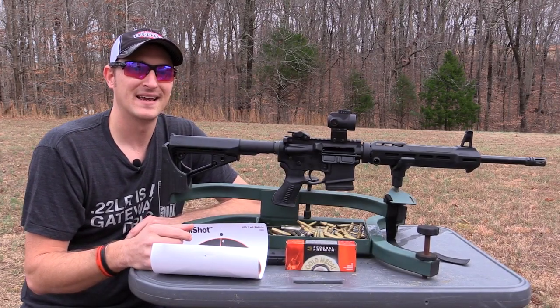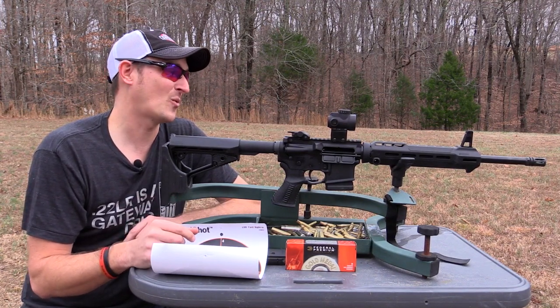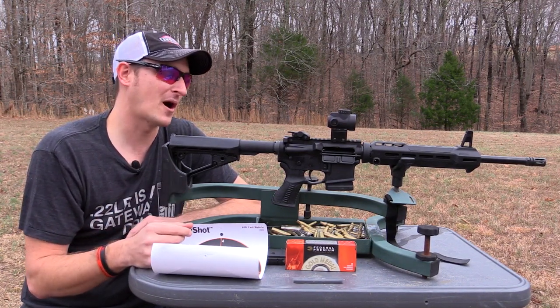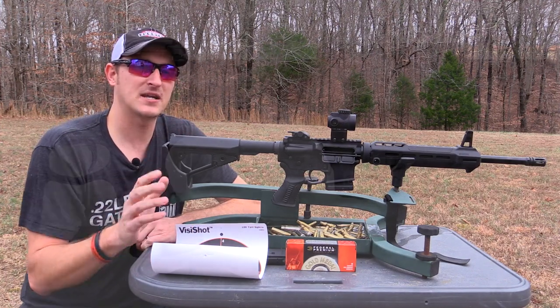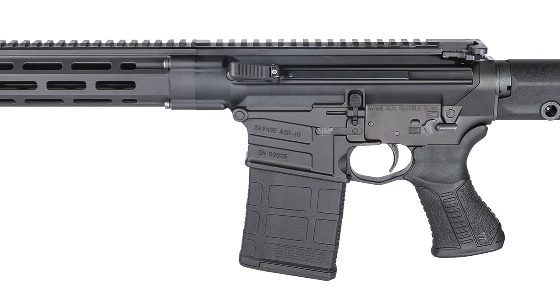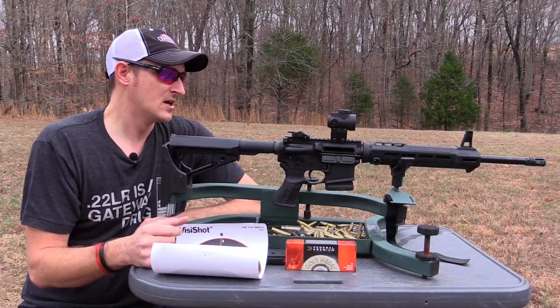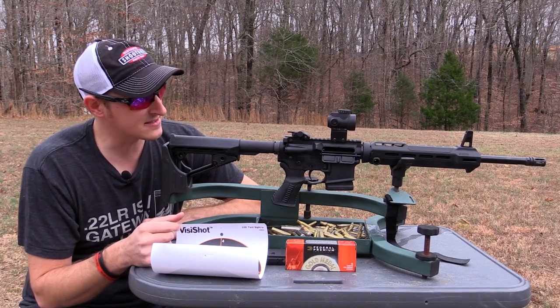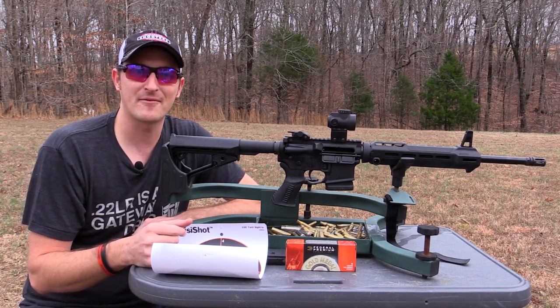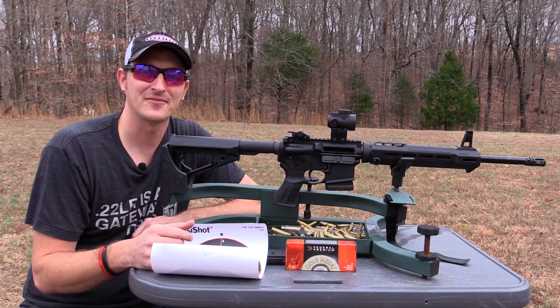They are also coming out with MSR 10s chambered in .308 and 6.5 Creedmoor — I can't wait to get my hands on those 6.5 Creedmoors. There will be two different models of each, and the AR-10s are going to feature side-charging, non-reciprocating handles on the side, which is an awesome option. Thanks very much for watching, guys. Until next time, y'all be safe and keep plinking!